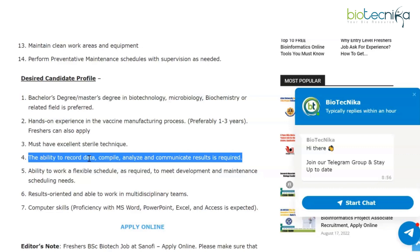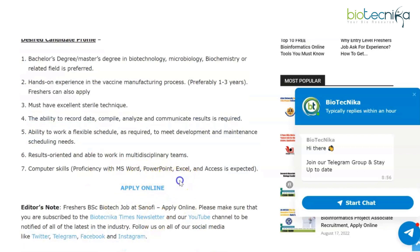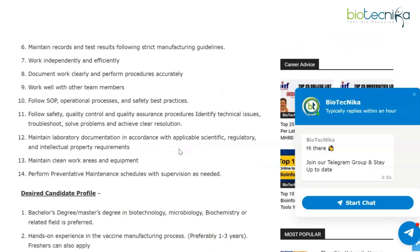To summarize, a BSc or MSc in biotech, microbiology, biochemistry, or a related field is preferred. One to three years of experience in the vaccine manufacturing process is preferred, but freshers can also apply. This is an online application process — the link to apply is given on the web page linked in the description box.